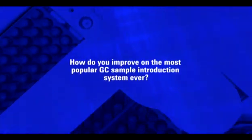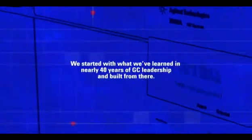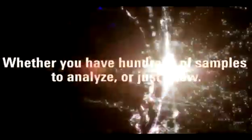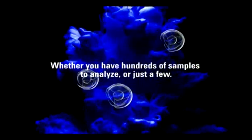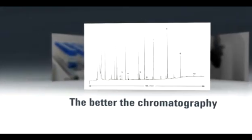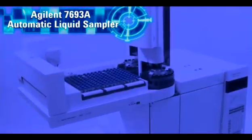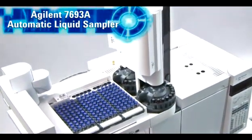How do you improve on the most popular GC sample introduction system ever? We started with what we've learned in nearly 40 years of GC leadership and built from there. Whether you have hundreds of samples to analyze or just a few, the better the injection, the better the chromatography. A new standard of productivity and flexibility. Introducing the all-new Agilent 7693A Automatic Liquid Sampler System.